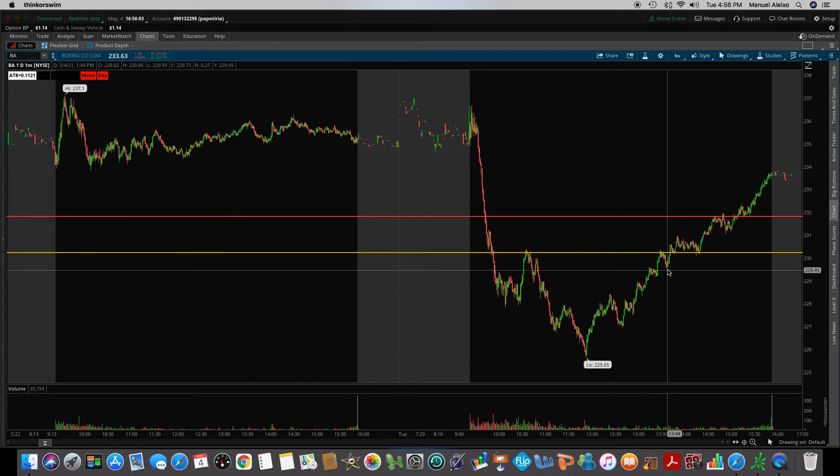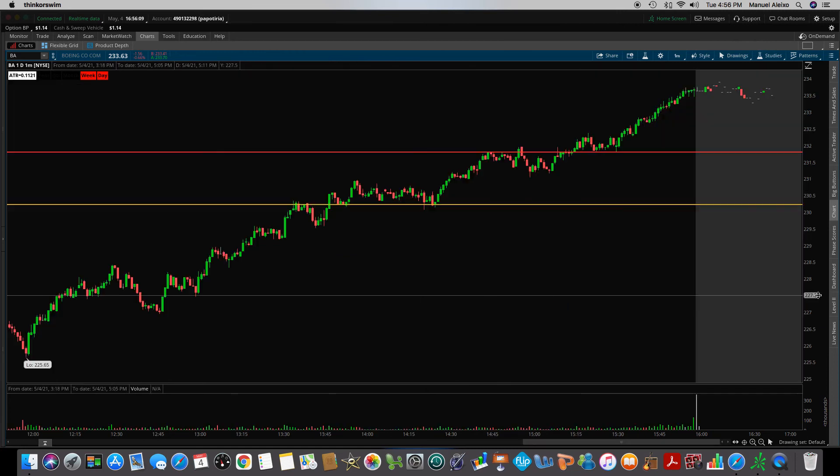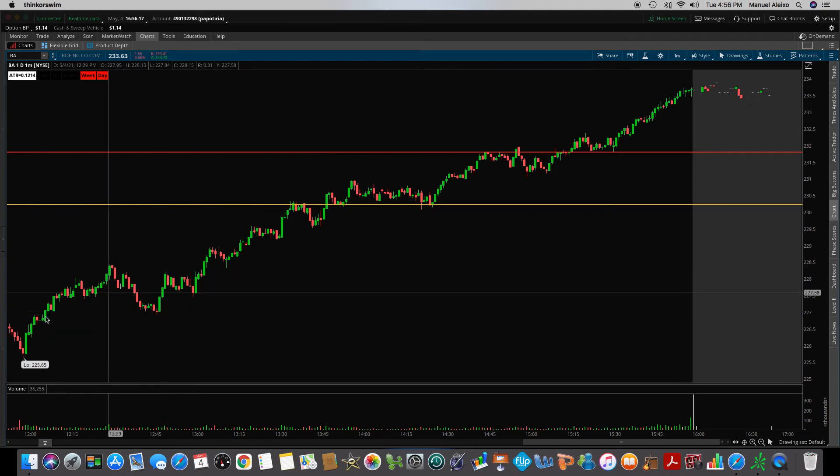What really got me interested on the second and third time is that Boeing is making higher lows. Look — there's the low of the day, it went up, came back down, put in a higher low. This low isn't as low as this one. Then it went up, came back down — that's a higher low. Went up, came back down — that's a higher low. So all these lows are higher. That's an indication of a reversal. You can draw a line here and clearly see it's just staircasing, just marching its way up.